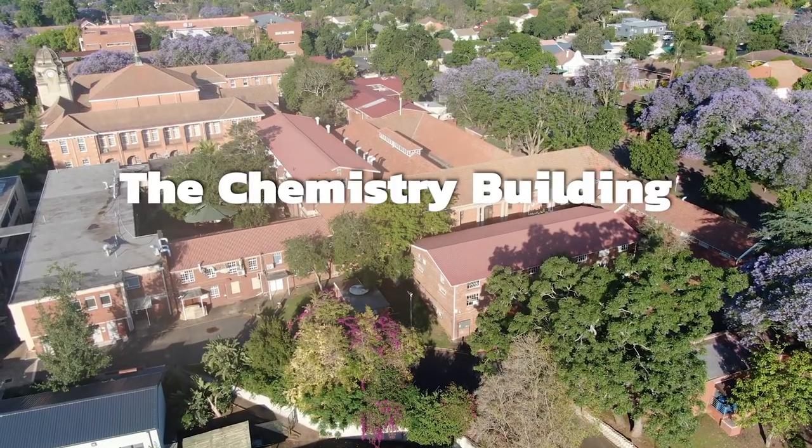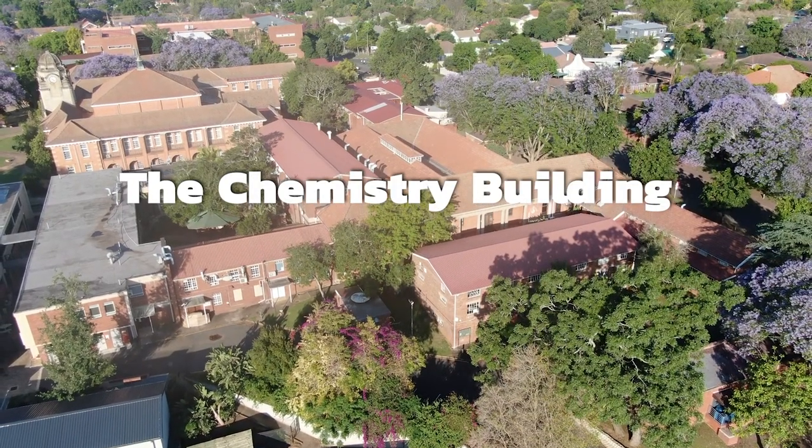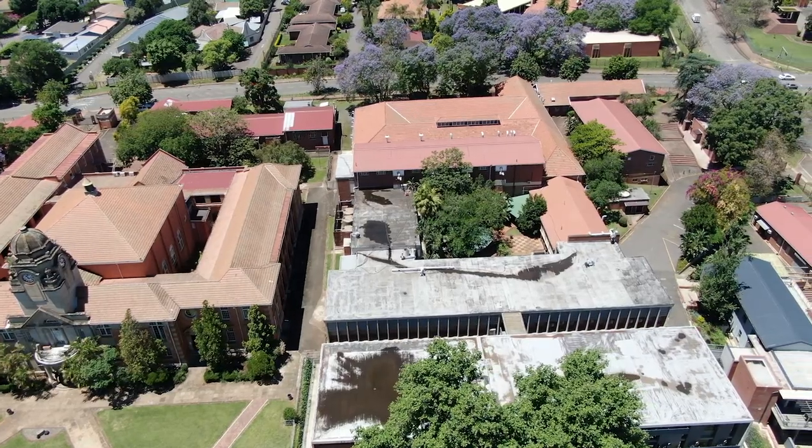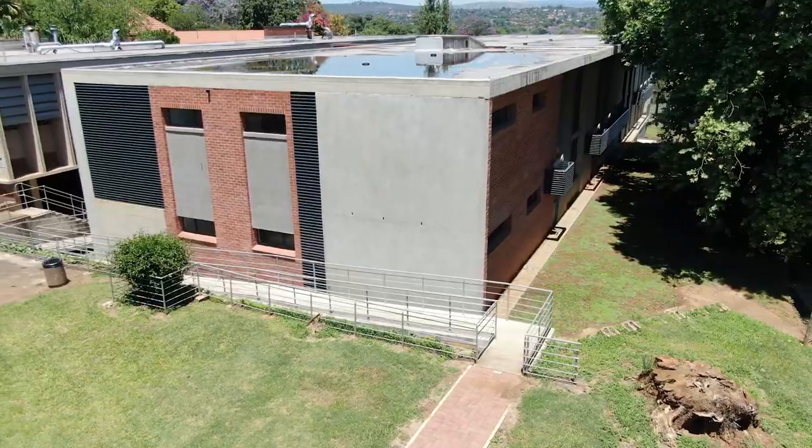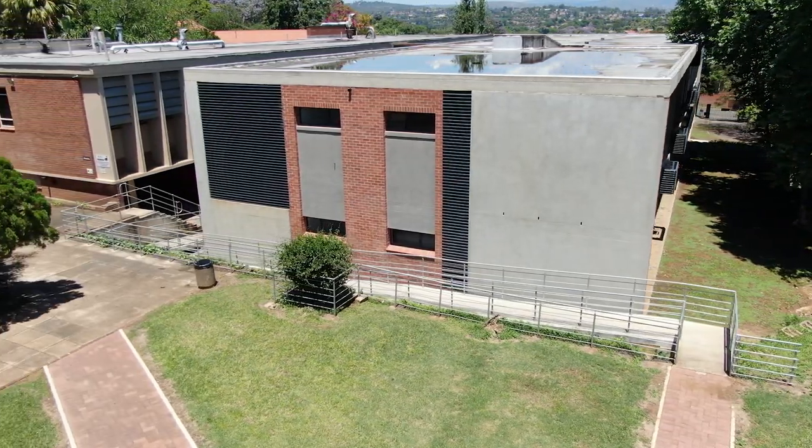The Chemistry Building houses the chemistry department. The building contains offices, lecture rooms, inside and outside lecture theatres, and laboratories like the Moody Lab and chemical stores.